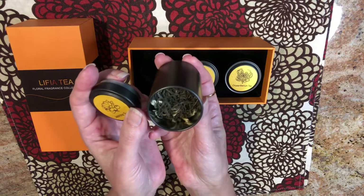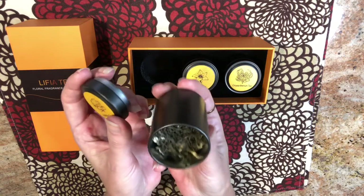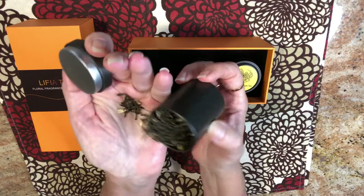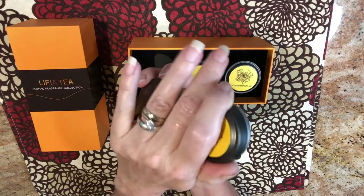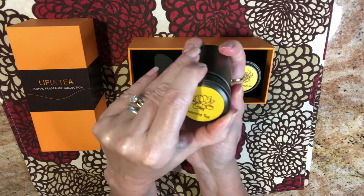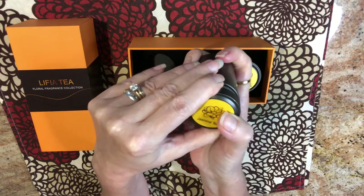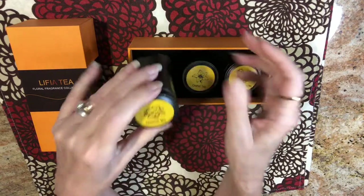So this is the jasmine tea. It is a lovely green tea and it's extremely aromatic. You're going to get an all-natural tea just like this. And believe it or not, you don't brew these teas very long — you only need to brew them for about one minute. I looked at their website where they give brewing instructions and it was just one minute.